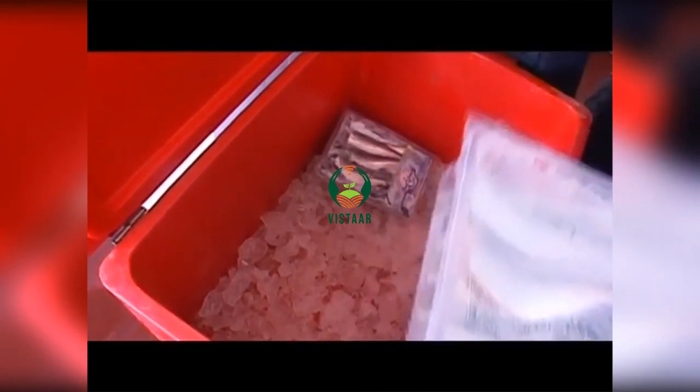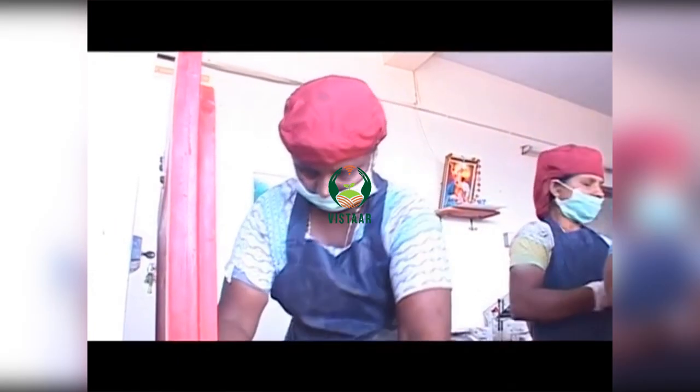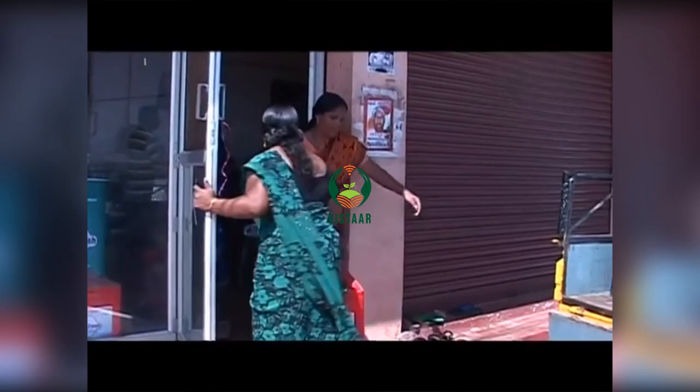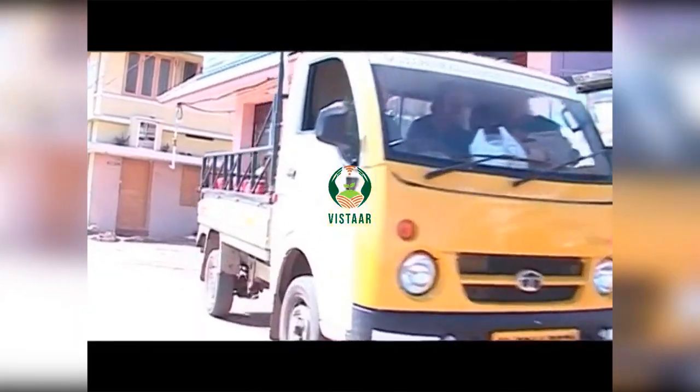By 3 o'clock in the evening, the packets are taken out of the chiller and arranged in insulated ice boxes. Then two workers take these boxes to the vending stations in different parts of Kulon City in a vehicle assigned for the purpose.